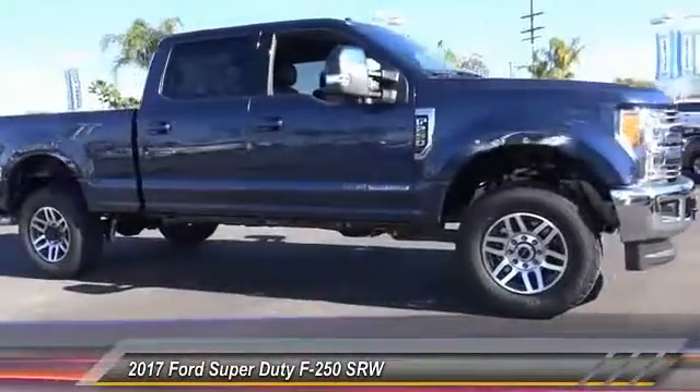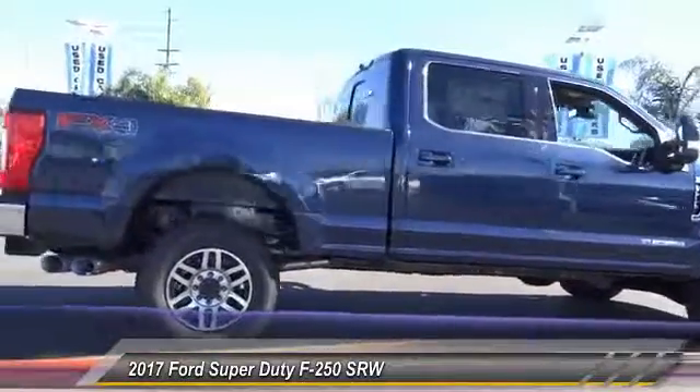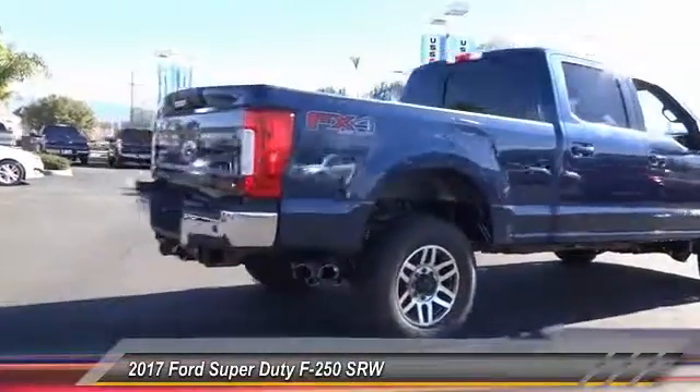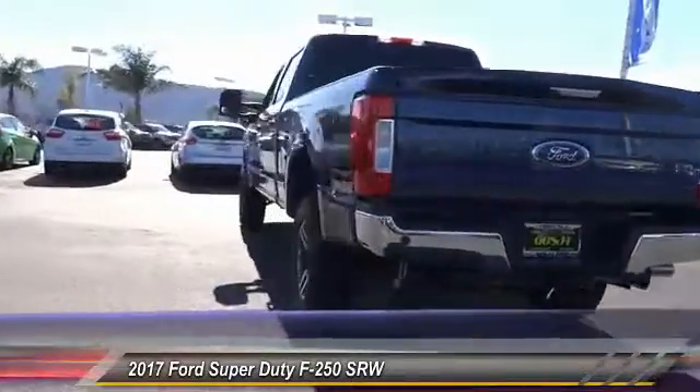2017 F-250 Super Duty — head-to-head fuel efficiency, head-to-head towing, head-to-head torque. Ford F-250 Super Duty, and is priced below $70,000.